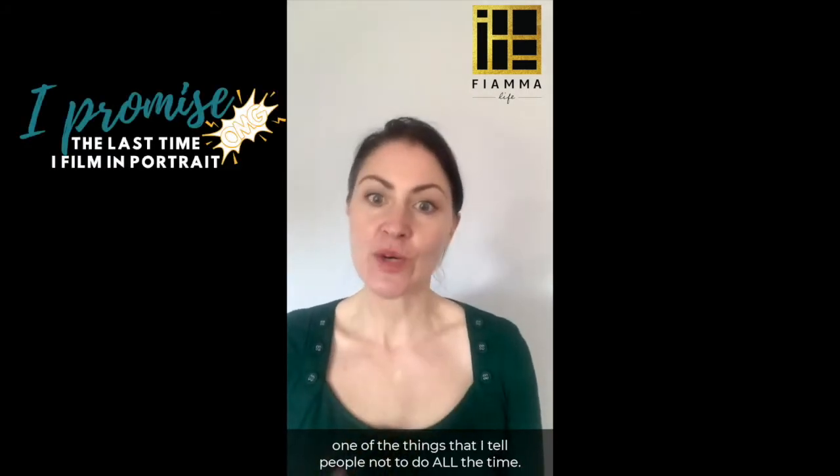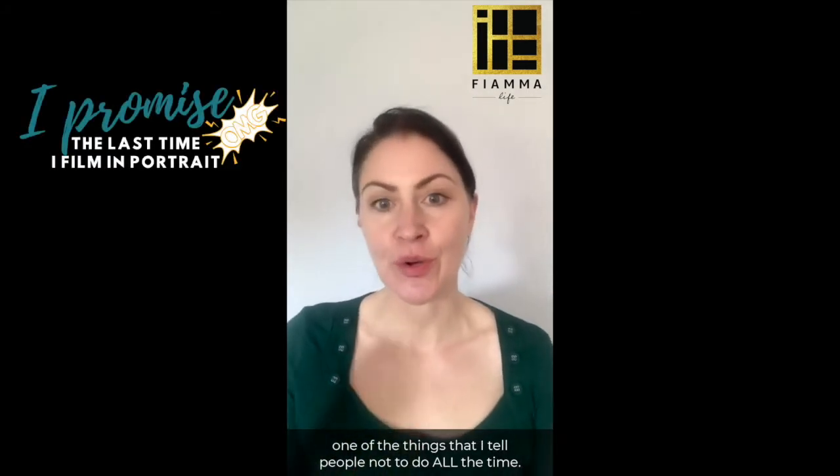Hi, it's Shari from Fiyama Life. Today I wanted to address a question I get asked quite often — and I made the same mistake myself, which is one of the things I tell people not to do all the time.